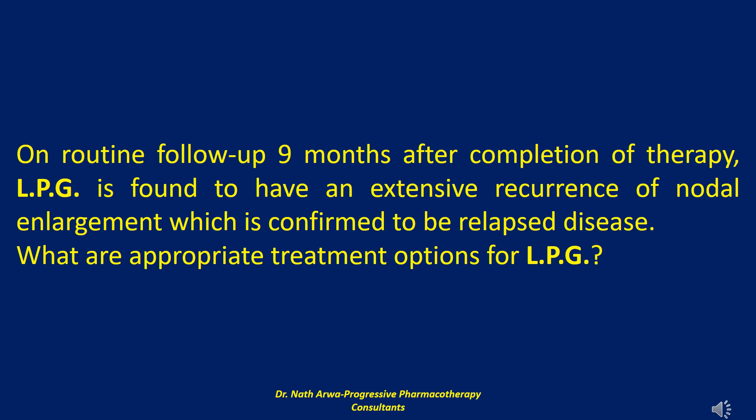Repetition of initial therapy or use of an alternative first-line regimen may be reasonable in a minority of patients. Brentuximab vedotin is a CD30-targeted monoclonal antibody linked to an antitubulin antineoplastic agent that has demonstrated activity in heavily pretreated patients failing bone marrow transplant and/or two prior lines of chemotherapy. LPG should likely receive a salvage regimen such as ESHAP followed by autologous stem cell transplant, given her early and extensive relapse. The aim of her therapy should remain curative.